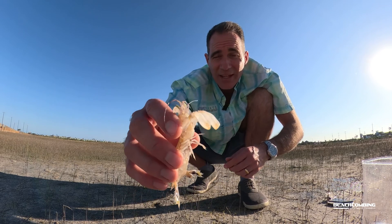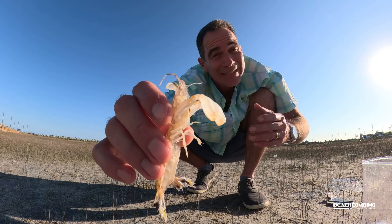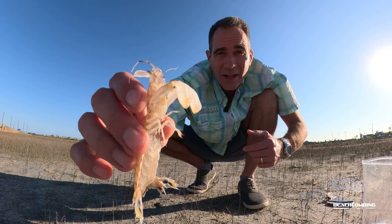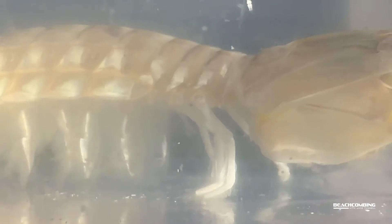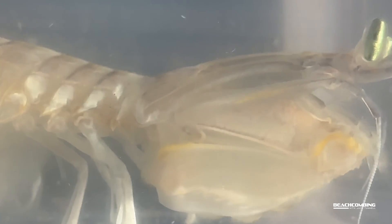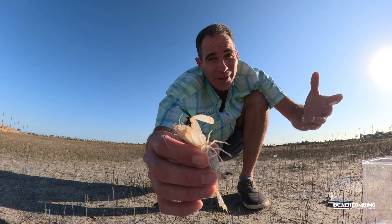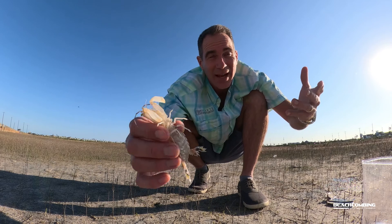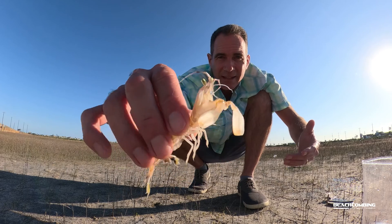I know some of y'all are thinking — can we eat it? Yes, people do eat these. They haven't really caught on in the US yet, but in countries like Asia, yes they do. So maybe not just use them for bait — you might be able to eat them. These are super hardy compared to shrimp. They really aren't a shrimp and they're really not a mantis either — the name mantis shrimp is kind of deceiving, but it is a crustacean.